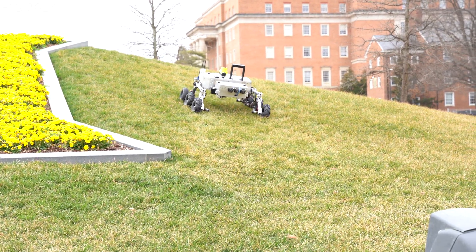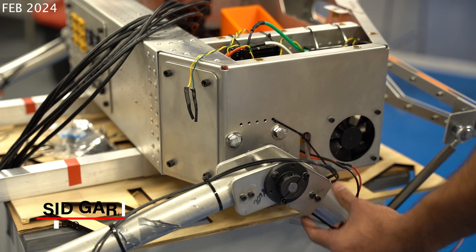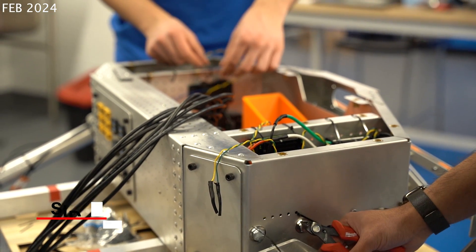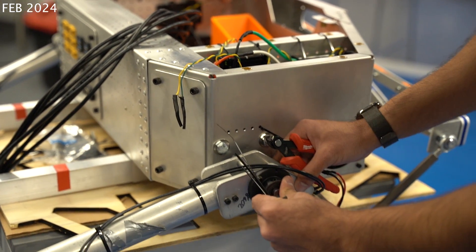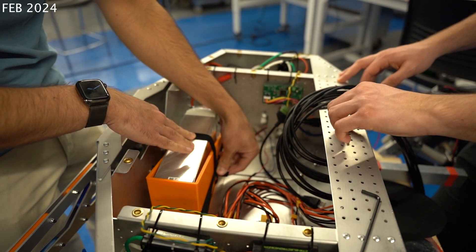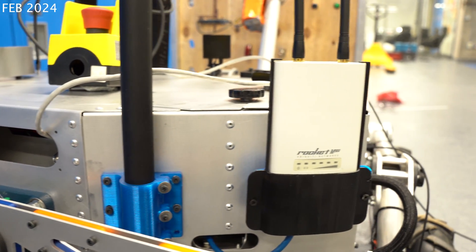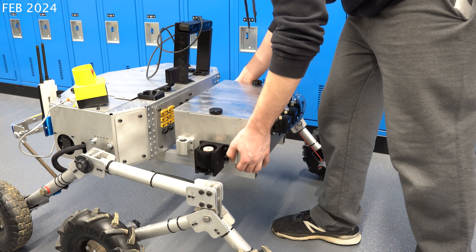We've been hard at work over the last year and are excited to share our very first rover with you. Our chassis utilizes a Form 6061 aluminum sheet metal construction, chosen for its structural integrity, lightweight, and reliable internal organization. Our design includes internal mounts for custom electronics, external mounts for the radio and antenna, and a multi-purpose fixture to attach the science and arm modules.